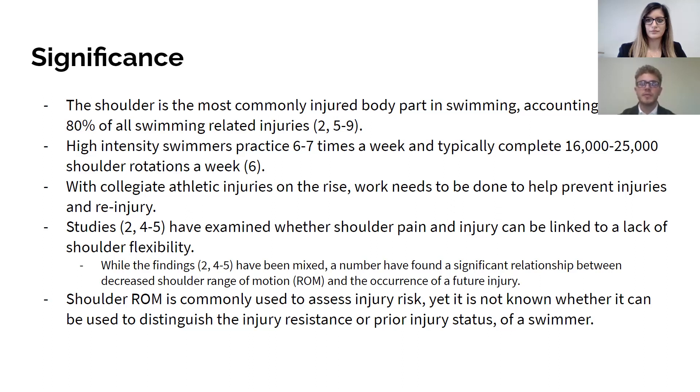With collegiate athletic injuries on the rise, work and research need to be done to help prevent injuries and re-injury. Studies have examined whether shoulder pain and injury can be linked to a lack of shoulder flexibility. While the findings have been mixed, a number have found a significant relationship between decreased shoulder range of motion and the occurrence of a future injury. Shoulder range of motion is commonly used to assess injury risk, but it is not known whether it can be used to distinguish the injury resistance or prior injury status of a swimmer.